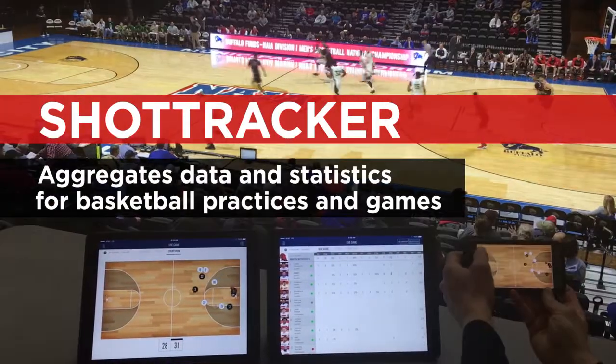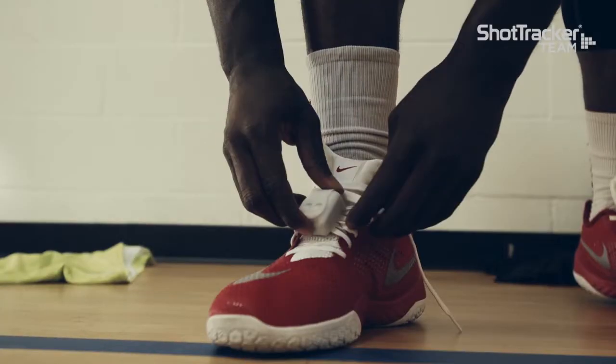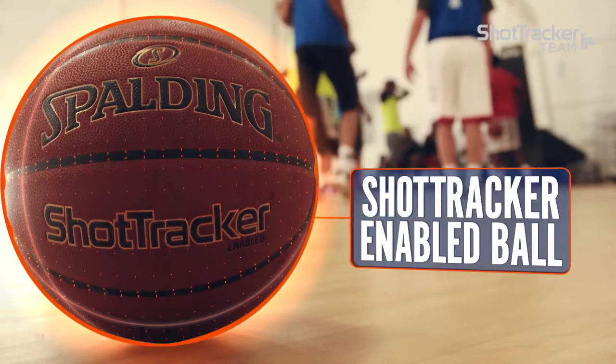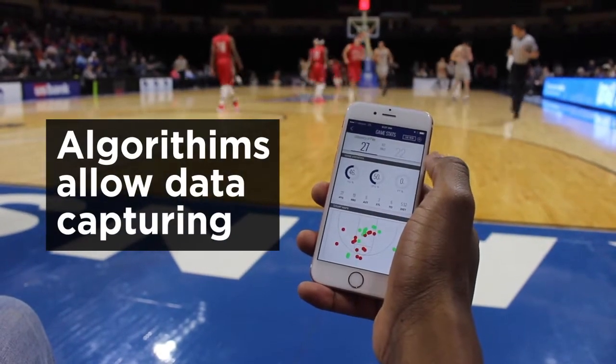Shot Tracker aggregates data and statistics for basketball practices, games, and individual workouts. We do so with a small sensor on the player's shoe, a Shot Tracker-enabled ball, and sensors — which we call court sensors — in the rafters, that create a three-dimensional object. We then have the algorithms that allow us to capture all the data.